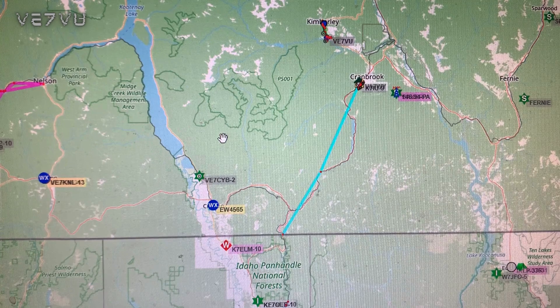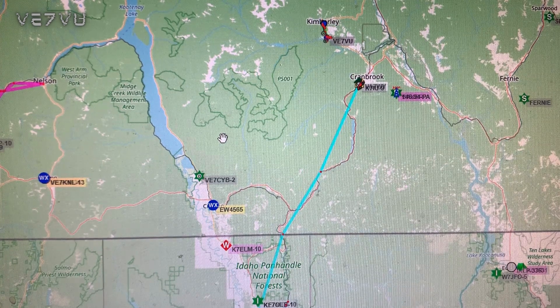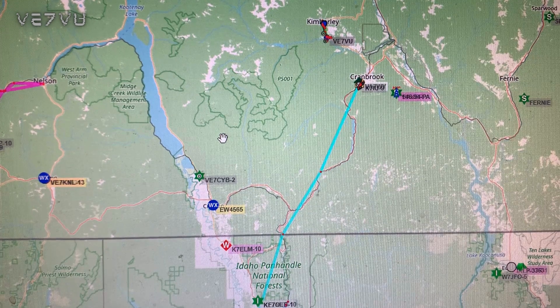Hopefully you can see the use for APRS and maybe you'll get involved. The system is all there and ready to go — all you have to do is get some equipment. After that, you won't be paying anything — no fees — and it's a well-maintained system. Hopefully that explains a few things for some people. Thanks for watching and 73.